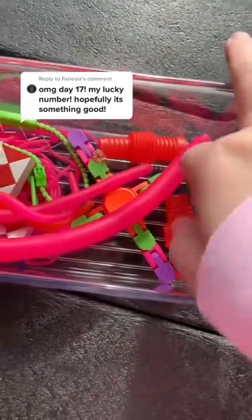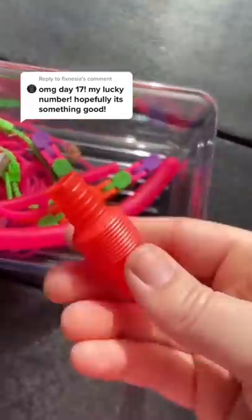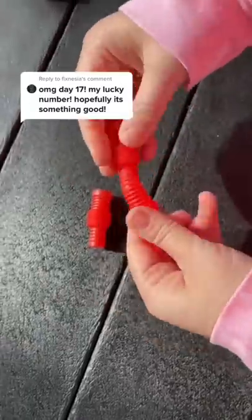Interesting fact: micro pop tubes are actually really rare right now, although not for this advent calendar. It's my third red one.